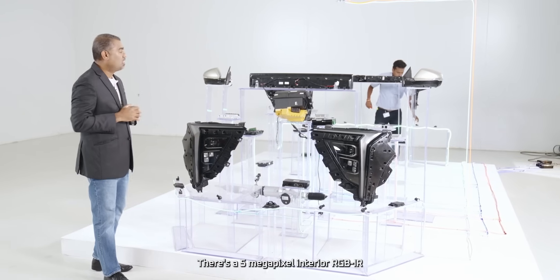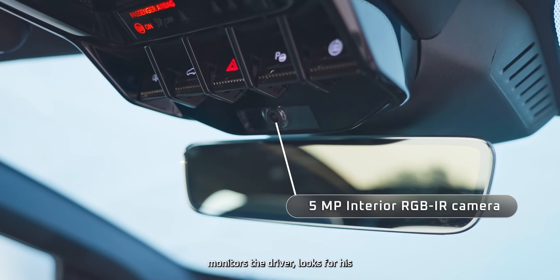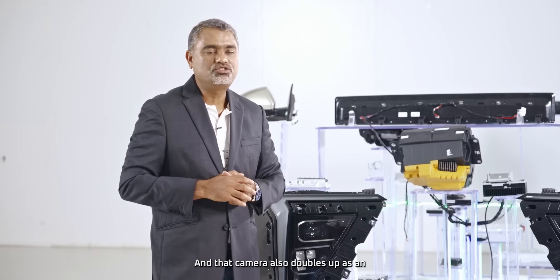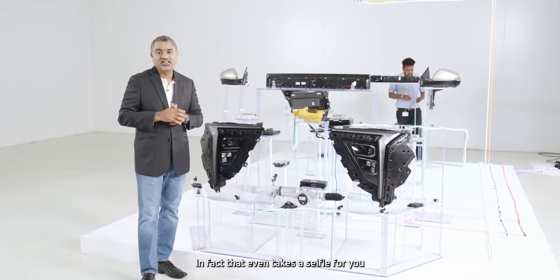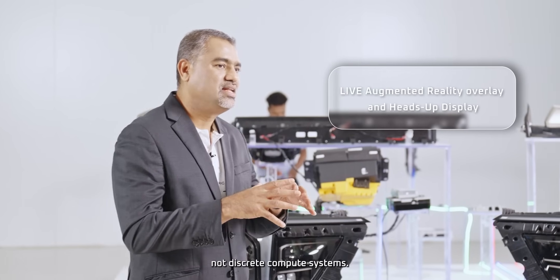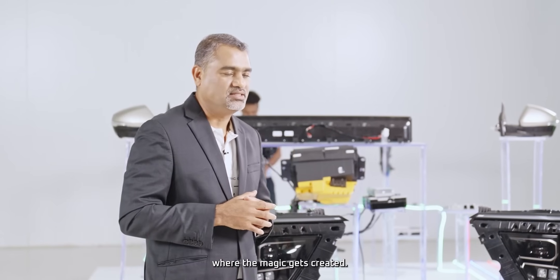There's a 5-megapixel interior RGB IR camera which monitors the driver, looks for drowsiness, which in turn helps the ADAS systems. That camera also doubles up as an occupant monitoring system — and it even takes a selfie for you when you're in the car. The hardware systems are not discrete compute systems; they all work together in fusion. That's where the magic gets created.